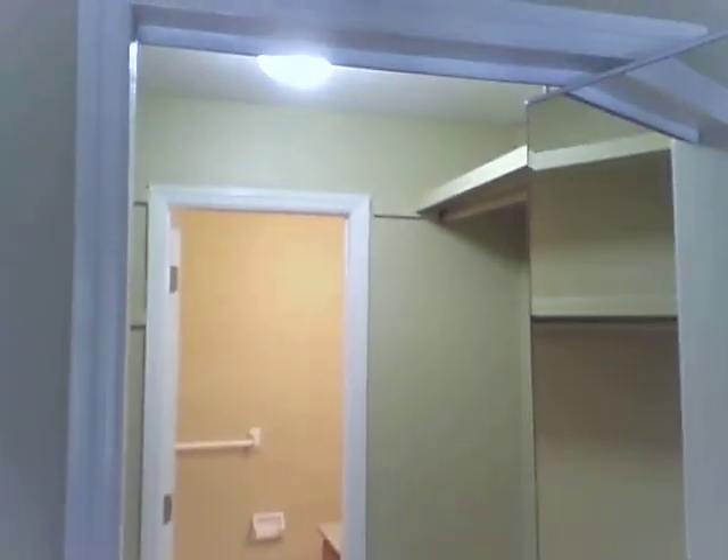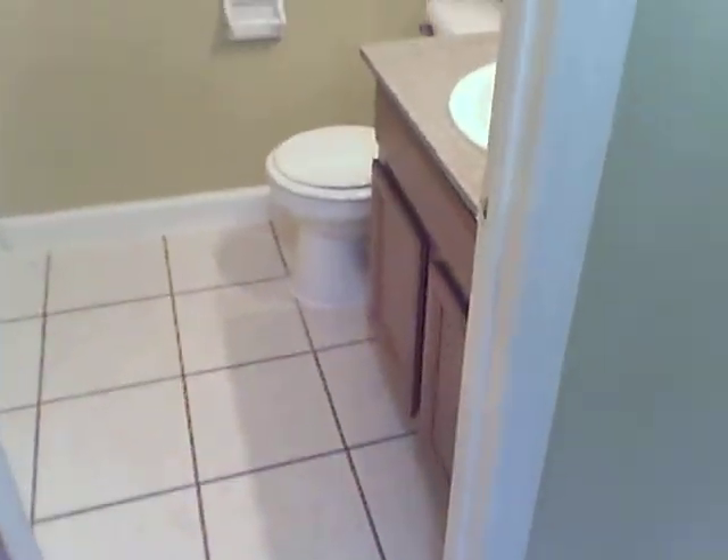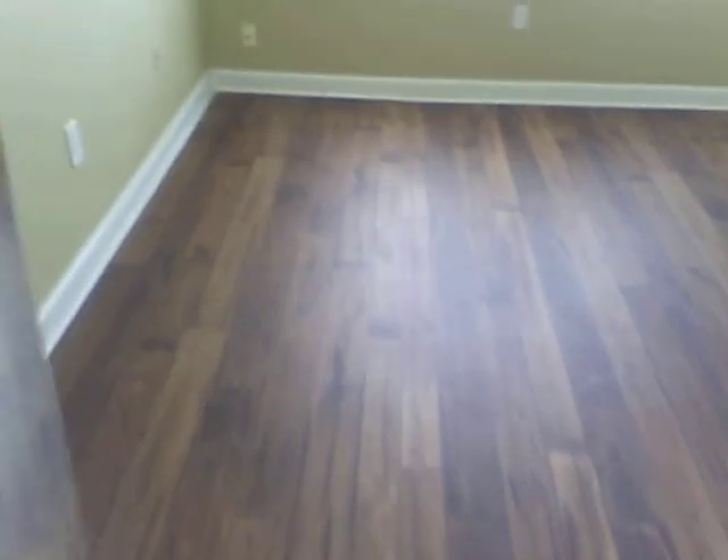As we continue on through into the master suite — if we go this way first, you've got your walk-in style closet with shelving there. And then another full bathroom with the full tub and shower combo. Nice to see these on video because I don't always have an empty one to show you, and a lot of times they rent so fast they rent right off the videos. But this is the exact one for D21. We're in your master bedroom at this point, with two more windows.